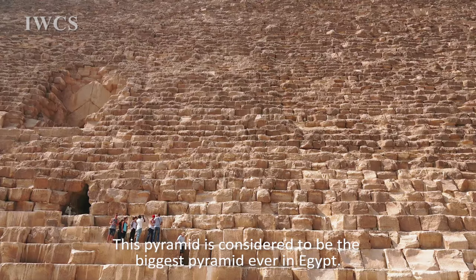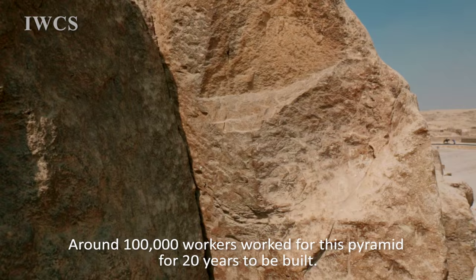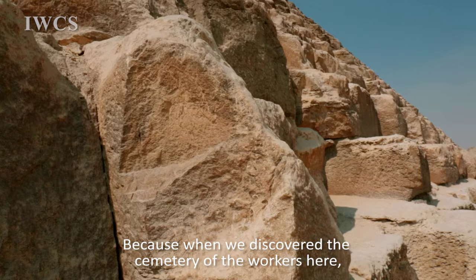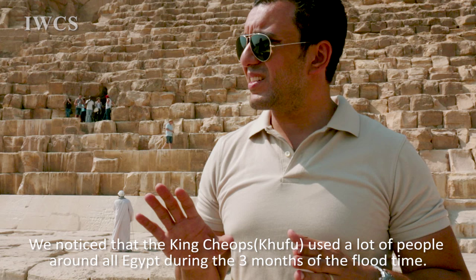This pyramid is considered to be the biggest pyramid ever in Egypt. Around 100,000 workers worked on this pyramid for 20 years. They are not slaves — because when we discovered the cemetery of the workers here, we notice that King Cheops used a lot of people from all around Egypt during the three months of the flood time.